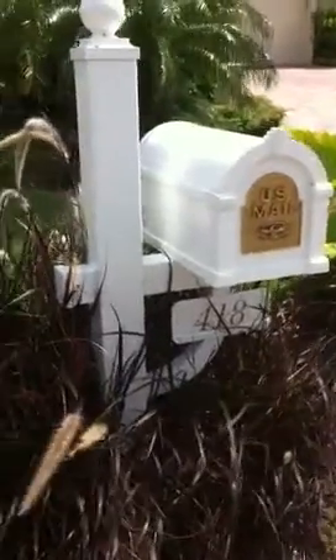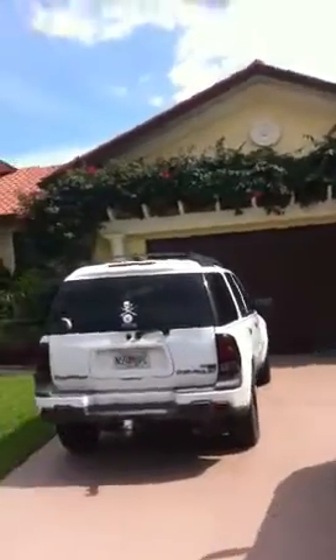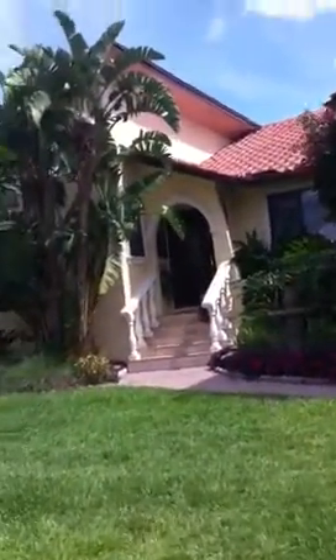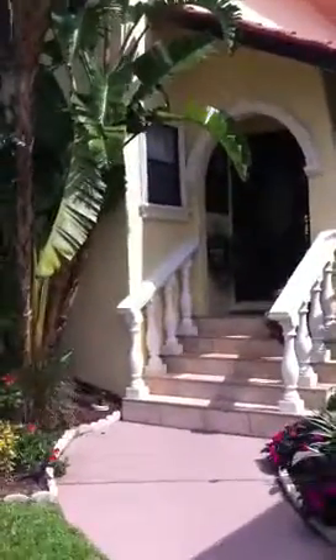Next is 418 Tradewinds, the house with the ivy growing on it. This one is interesting. The last one I was at across the street was not interesting — I didn't video that. There were people in residence; I'll send you a report.